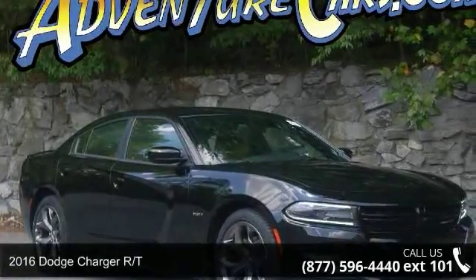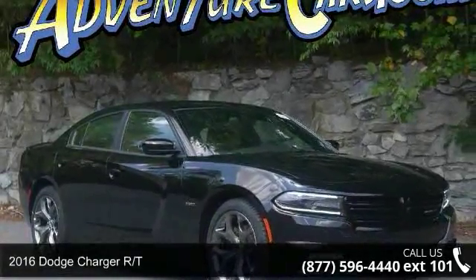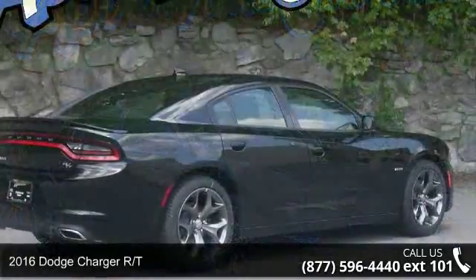Presenting the 2016 Dodge Charger RT. If you are looking for an automobile with great features, look no further.